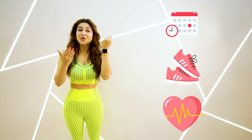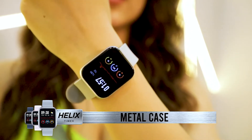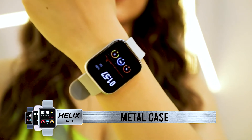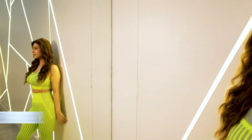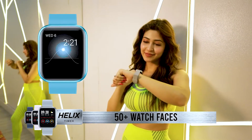Hi guys, I recently got my hands on the latest Helix smartwatch, the Helix Metal Fit, and I am simply loving it. Let me tell you what got me really excited about this brand new smartwatch. When you tap into the features, there is so much to explore. Helix Metal Fit comes with a metal case which makes the watch sturdy and always protected, and it offers 50 plus watch faces — one for every mode and every look.